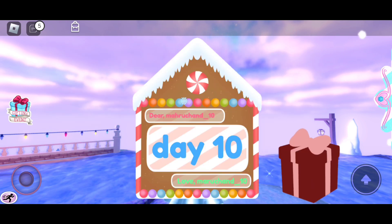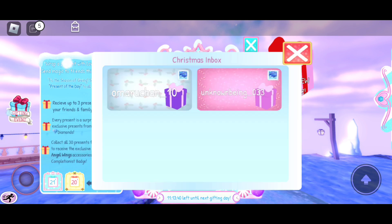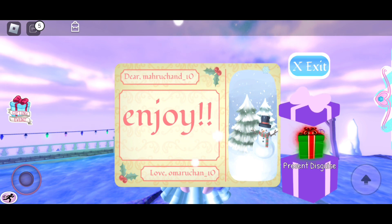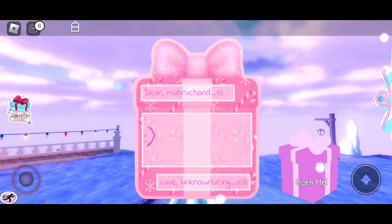So the first present: we have 300 diamonds again. Oh well, on to the next present! In the second present — oh my gosh, I got the present disguise! It's my favorite item from the advent calendar and I finally got it!